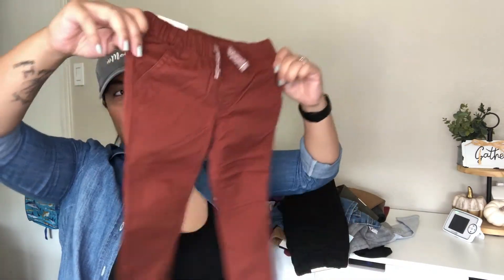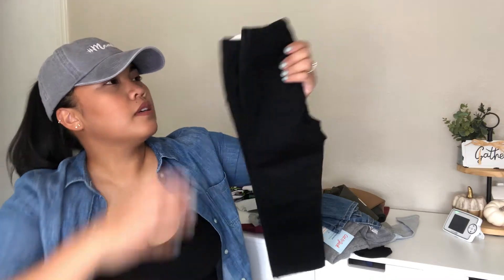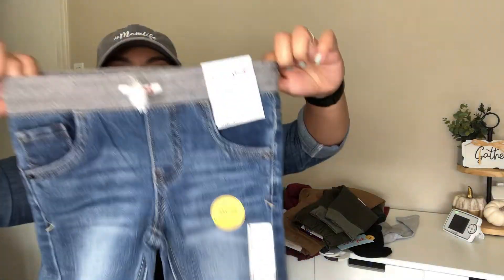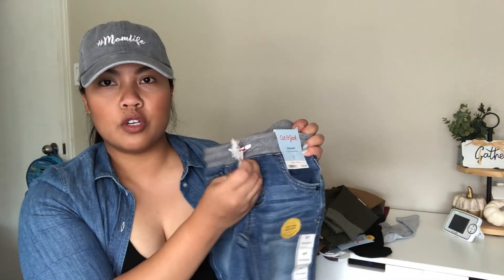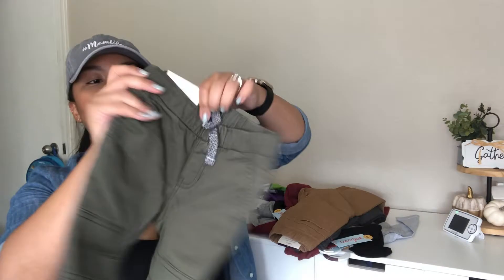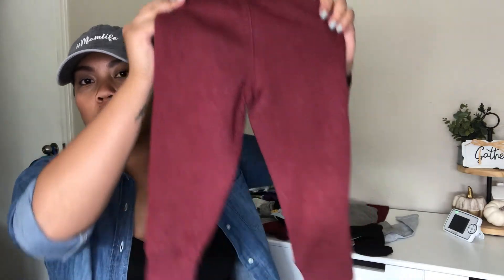I got him a few pairs of pants and they are all in size 2T. I got him these in a terracotta rust-looking color, straight leg. I also got him black ones, and then a pair of jeans with a stretchy waistband and drawstrings — those are functional on all of them. I also got him ones in olive green in the jogger style, pants in khaki as well.